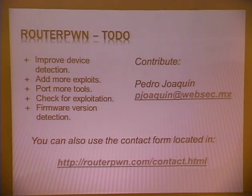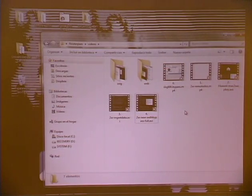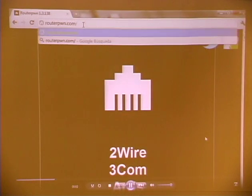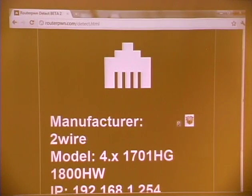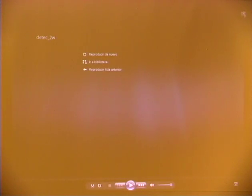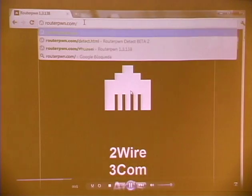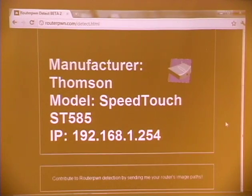Regarding device detection, I've been working on something — I try to do this detection by using images stored in the local administrator interface of the modems. For example, this is the detection of a two-wire. You just go to slash detect.html — it's not linked from the main page but it's in beta. You can see it's really quick: it says manufacturer, model, and IP. It works for about 10 different signatures. If it doesn't detect your modem, it shows you a form so you can submit your image path. It also works for Thomsons and SpeedTouch.